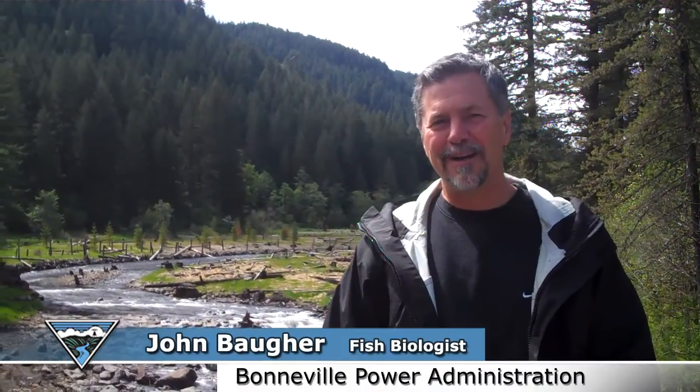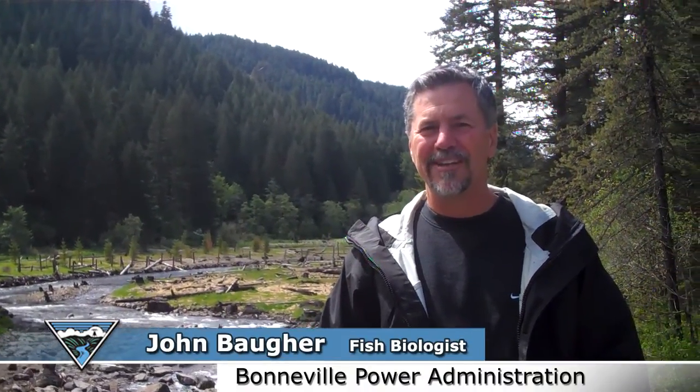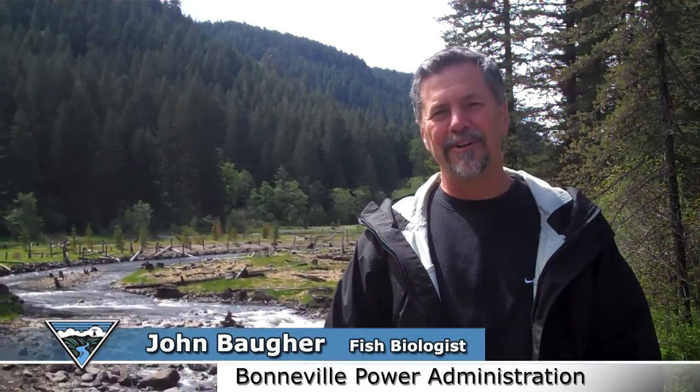I'm John Bacher. I'm a fish biologist with Bonneville Power Administration. And we are here at what was Hemlock Dam on Trout Creek, a tributary of the Wind River.